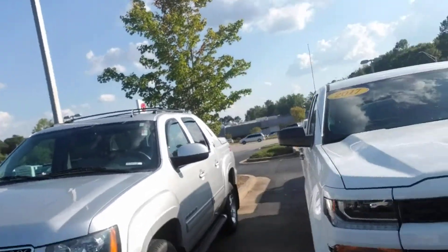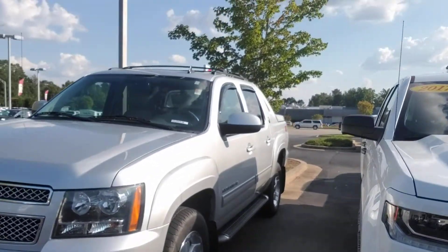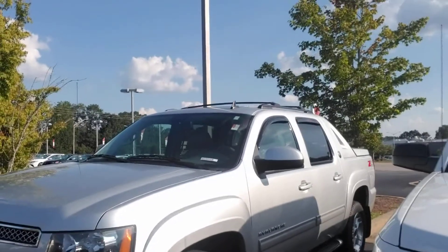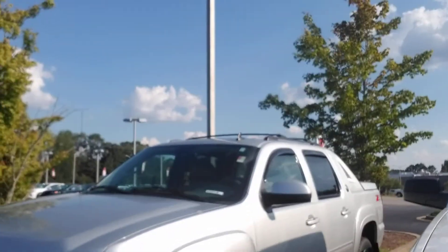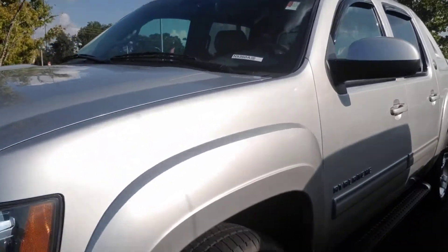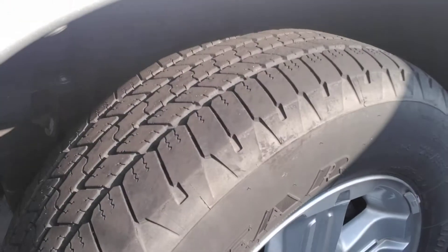Take a look. This is a 2013 Black Diamond Edition Z71 four-wheel drive with only 48,000 miles. It is absolutely in pristine condition as I'll show you on this video.